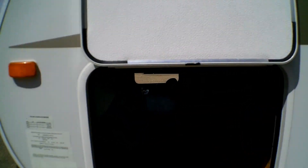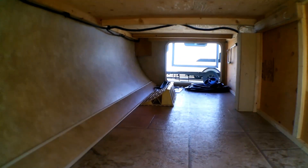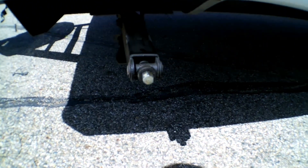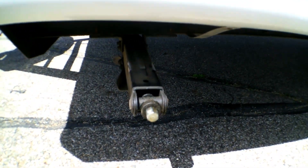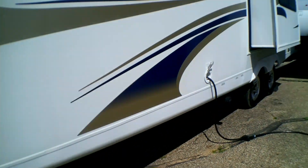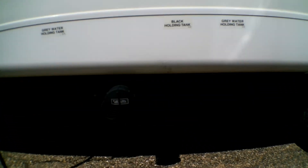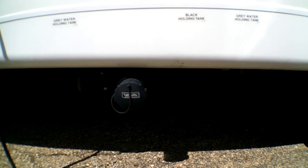We do have our pass-through storage up front here. You'll notice we have the stabilizers. We do have it hooked up to power here — it is a 30 amp. And below there is our holding tanks. This one does have two gray and one black.